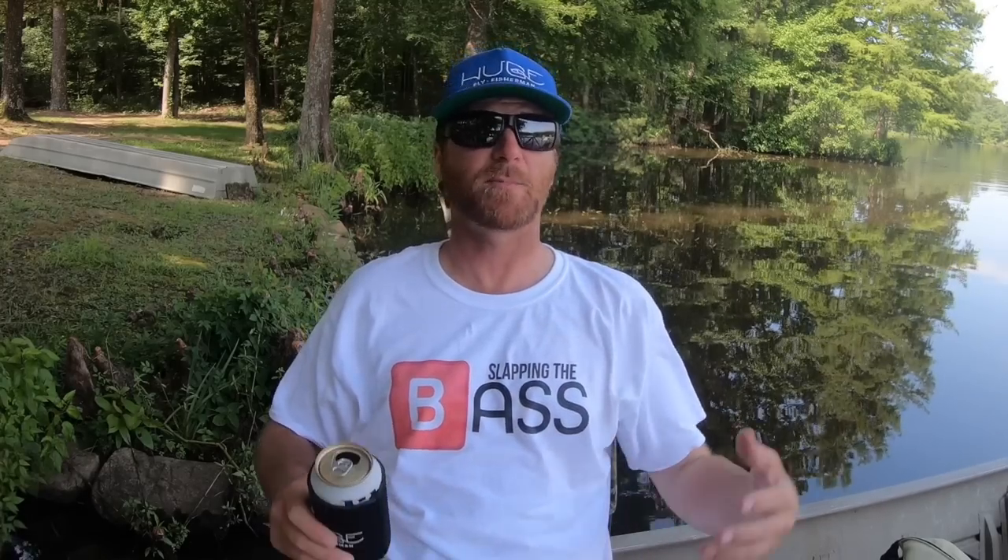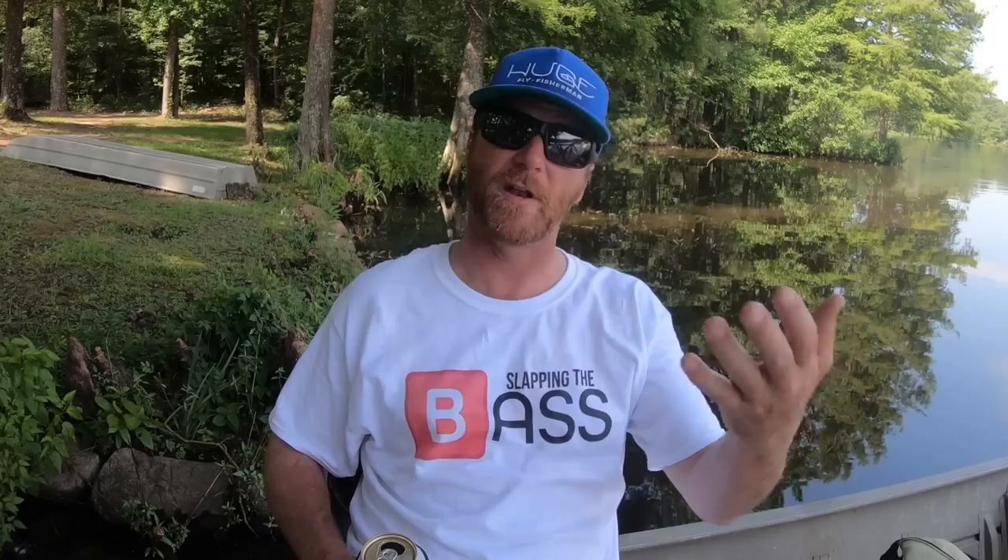We're going to wrap this video up right here. Thanks for watching another Huge Fly Fisherman video. Check back next Monday for part two of Fly Fishing for Bass. I post a new video every Monday. Like and subscribe buttons are right down here — it'd be cool if you slap those for me. You can go to hugeflyfisherman.com and buy some gear to help support the channel. So for next week, go practice casting with your 8-weight and stay huge.